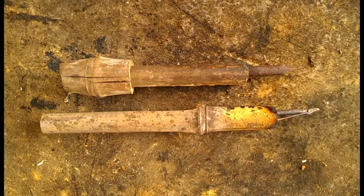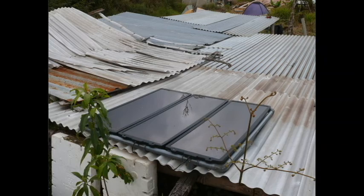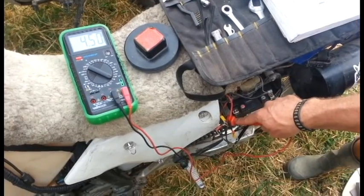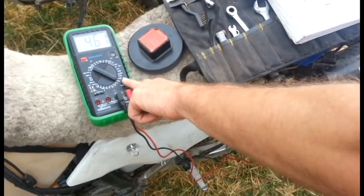Dan is super industrious too. He made a soldering iron out of a pen and some spare parts to work on a solar panel that was broken. He also gave us a lesson in electronics on our bikes because my battery was dying, and he showed us how to calculate the load on the bikes.